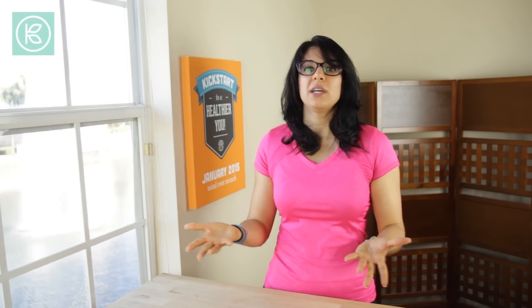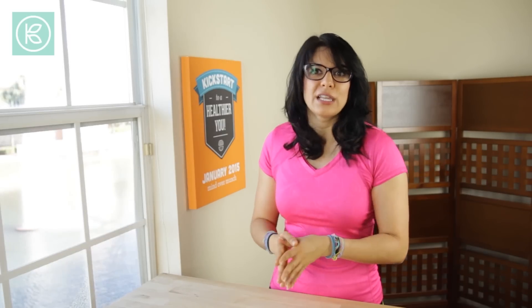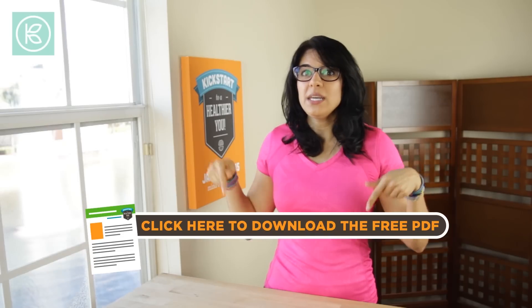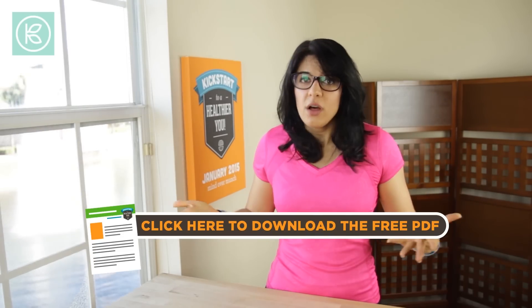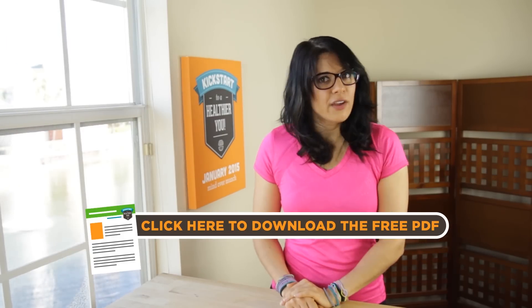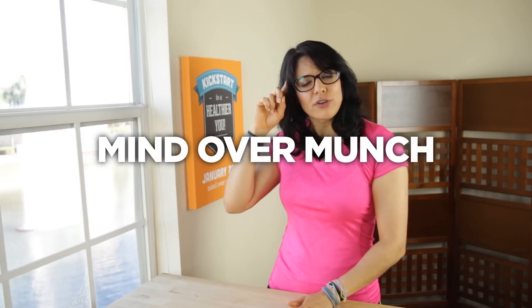Those are my tips for eating healthy on a budget. You've got to go check out all of the other YouTubers' videos on this playlist for the Back to Budget Basics collaboration. As always, there's a PDF available to download in the description box below that will give you all of these tips to keep on hand. There is more coming at you every single day this month. Let's kickstart to a healthier you and remember, it's all a matter of Mind Over Munch.